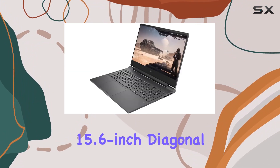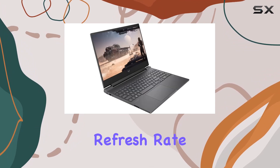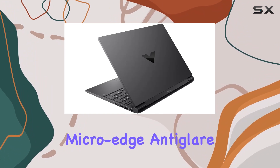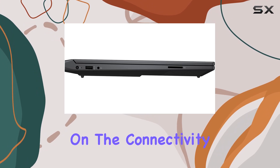The 15.6-inch diagonal FHD display with a 144Hz refresh rate and a 9ms response time delivers crisp visuals and ultra-smooth gameplay. The MicroEdge, Anti-Glare IPS panel adds to the immersive experience.